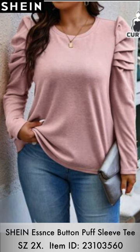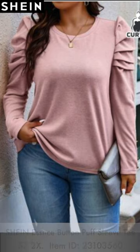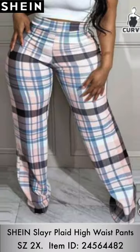The first outfit I'm going to be trying on is this button puff sleeve tee in a size 2X. I do actually really like this shirt — I love the ruching or puffiness of the sleeves. It's more or less like a light sweater type of fabric, and the gold buttons on the sleeves really set the blouse off.